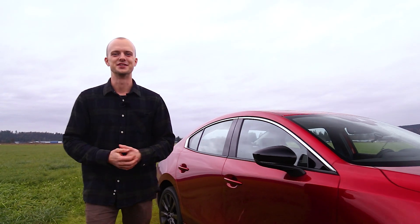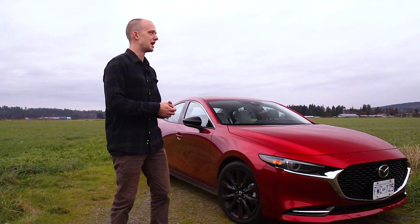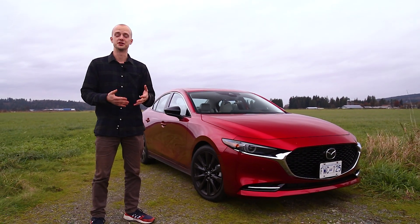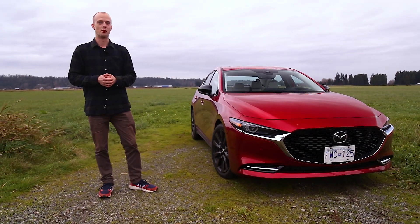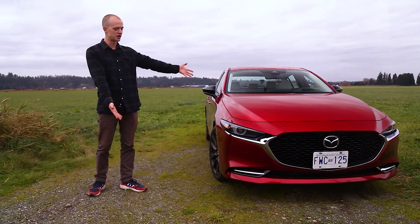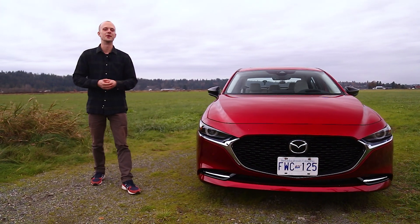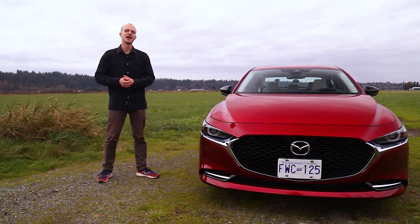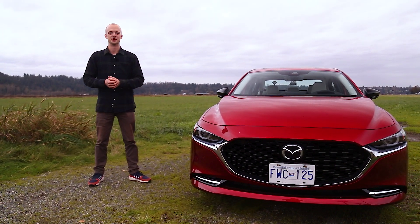All right, you guys, welcome back to the channel. If I told you a few years ago that the new Mazda 3 here would come with a turbocharger eventually, you maybe wouldn't have believed me. But what do you know, here we are. This is the 2021 Mazda 3 Turbo. We're going to go into great detail with this one and give you our first impressions on the car. So let's get into it.